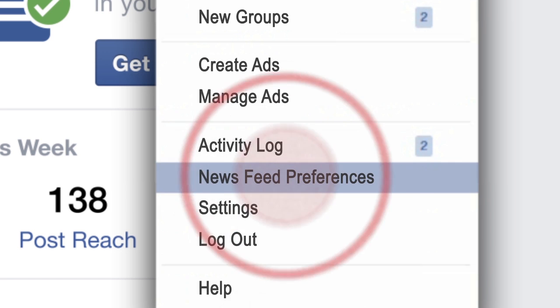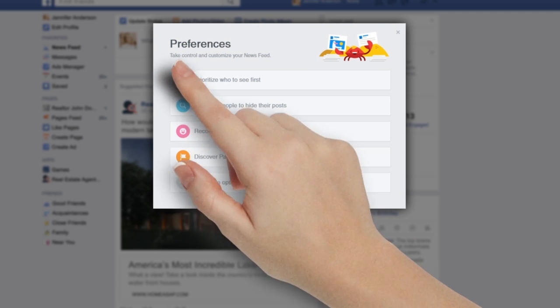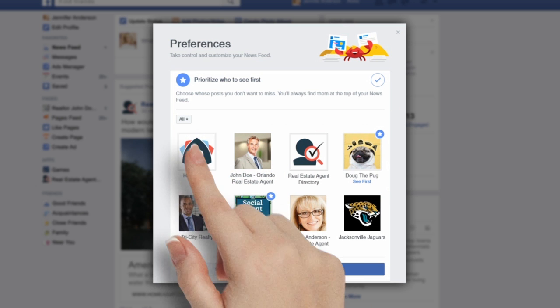Click 'Prioritize who to see first' from your preferences, then choose whose posts you don't want to miss. You'll always find them at the top of your newsfeed.